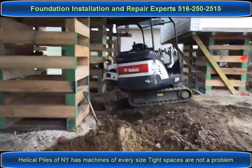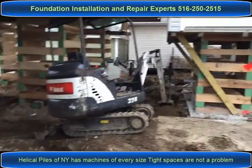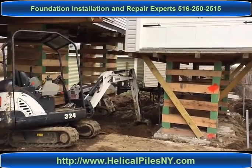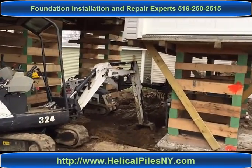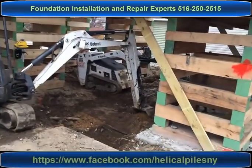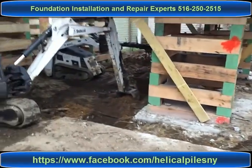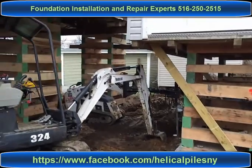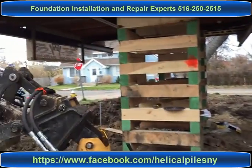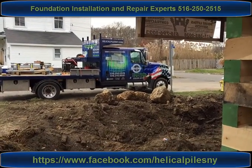As always, if you're watching this video and need information about helical pile installations, look us up on the web at helicapilesany.com, or follow our projects on Facebook. You're only a phone call away — give us a call at 506-250-2515. This is Silvio. I appreciate you watching. I'll see you guys soon on the next job. Thank you.